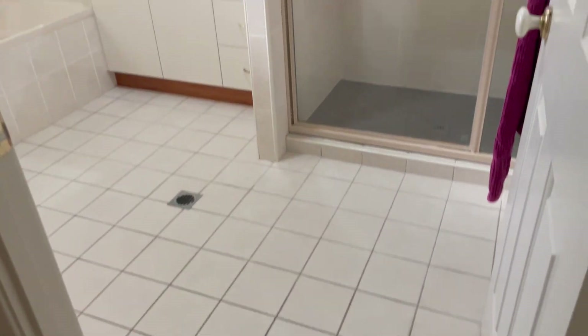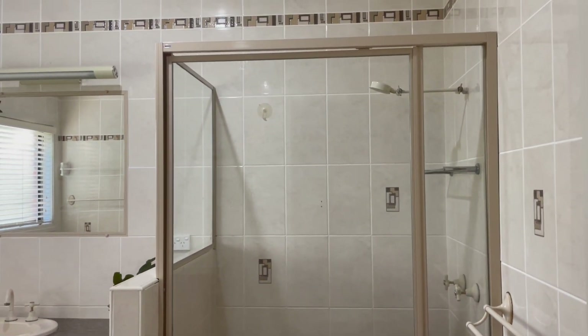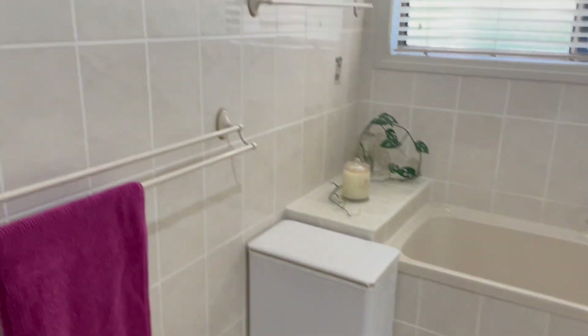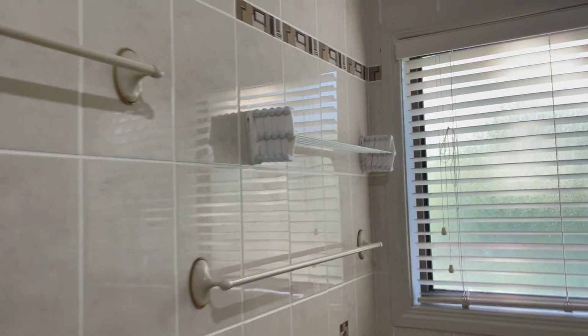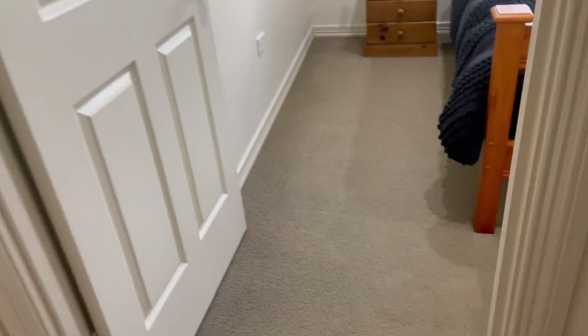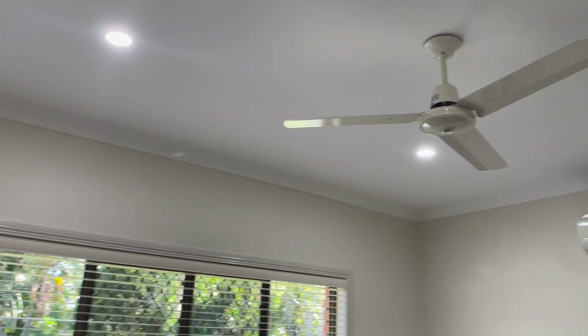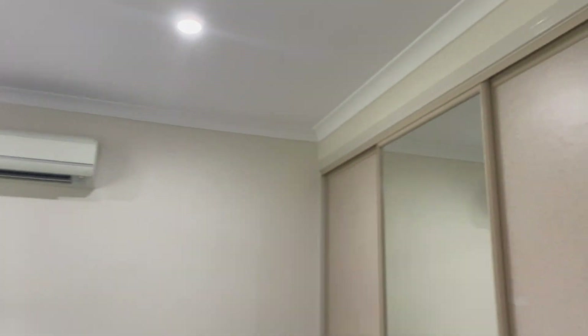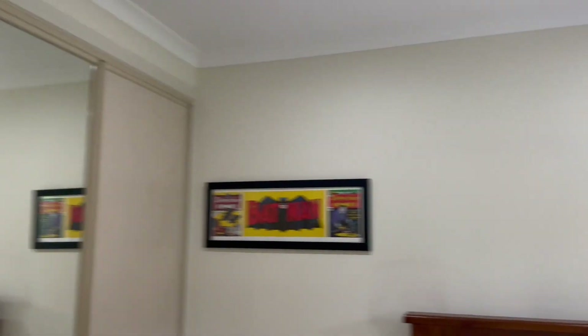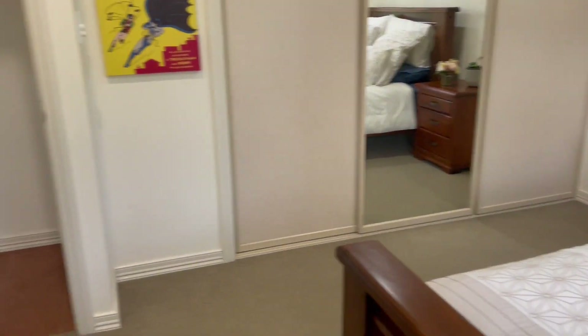Coming through, we have a separate toilet behind that door and the main bathroom with a one and a half size shower, vanity, and a bar with plenty of spaces to hang the towels. There's also a nice little indoor clothesline. Two more bedrooms with carpet, fans, split system, bench space, and high ceilings in this house as well. Immaculately presented — this property is definitely for the growing family.